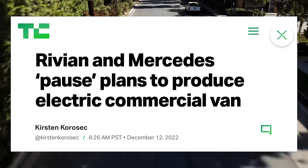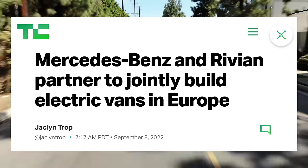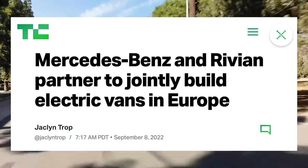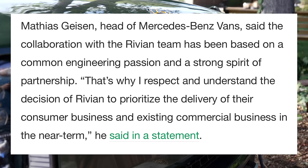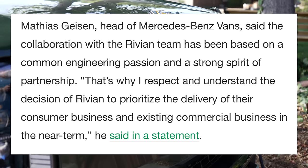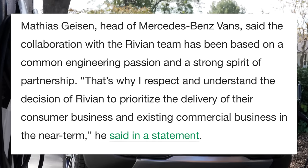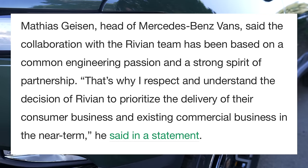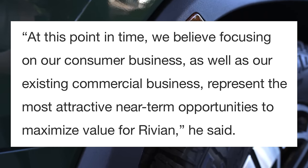Rivian and Mercedes have paused their plans to produce electric commercial vans in Europe, just three months after they officially announced this partnership. The head of Mercedes vans, Matthias Geissen, said the collaboration with Rivian was based on a common passion for engineering, and that he respects and understands Rivian's decision to prioritize the delivery of their consumer business and existing commercial business in the near term.